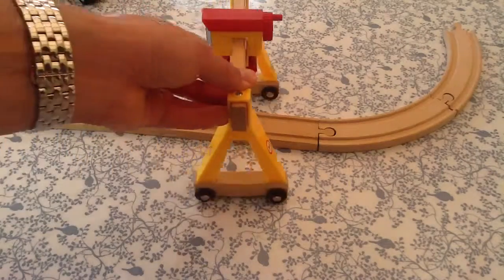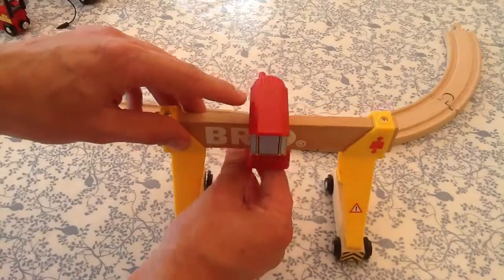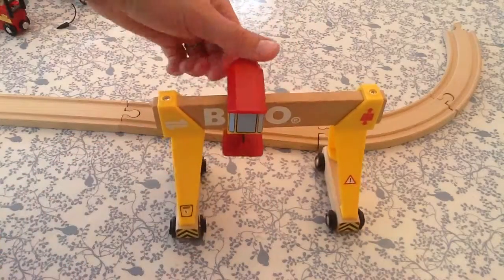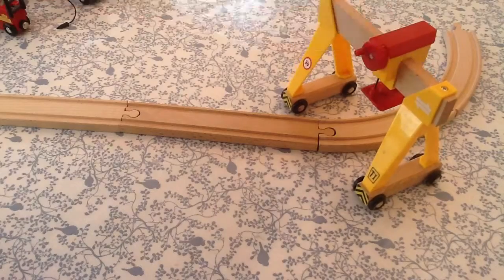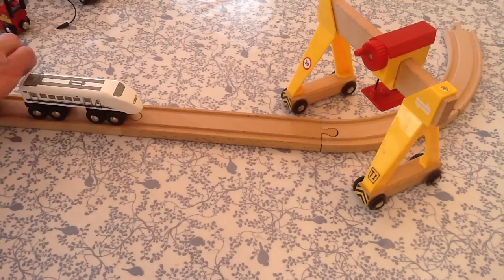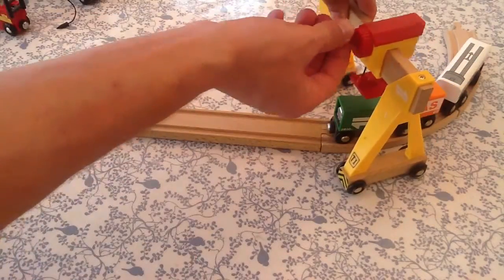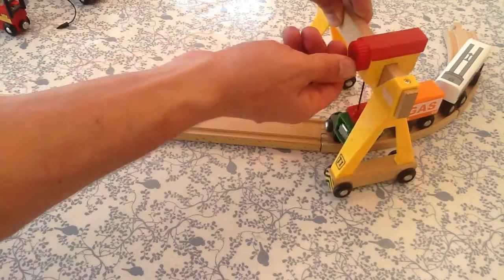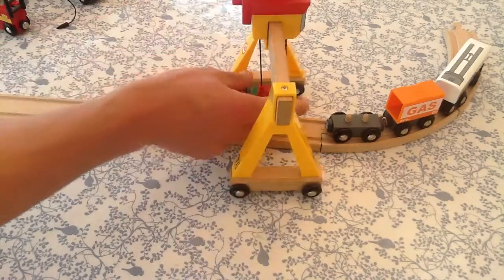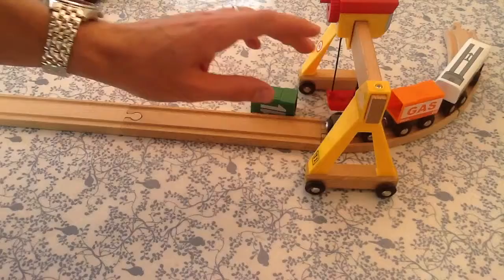Now, my two absolutely love how this crane works — you can crank it up. The train comes in, down it goes, you lift off your cargo, slide it across, and then put it down next to the track. Obviously this is one for when they get a little bit older, but the younger one can just use it as a tunnel.